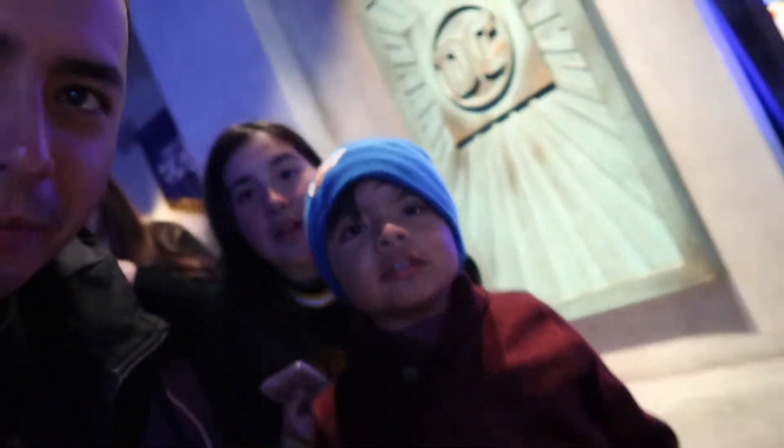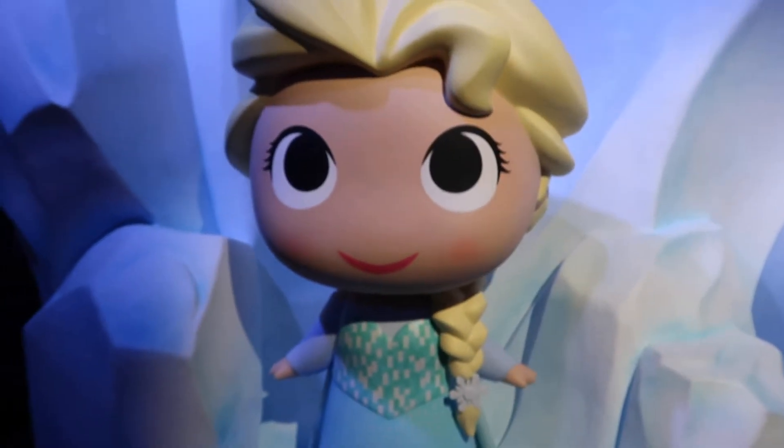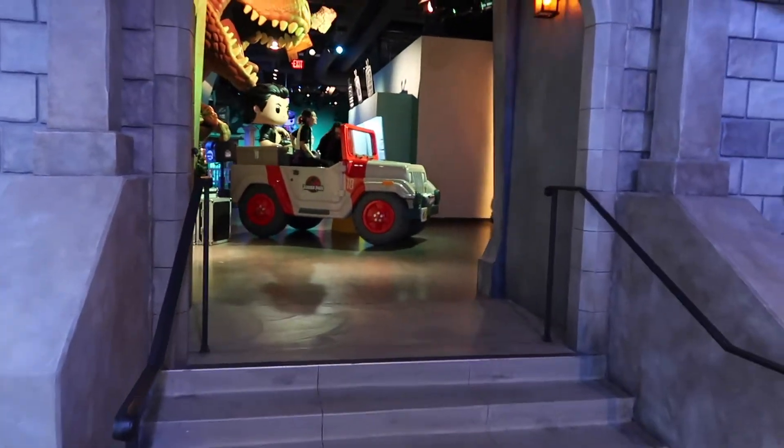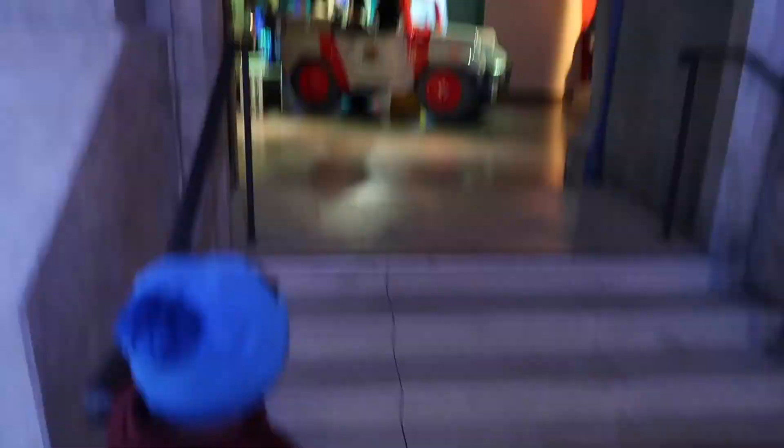We're at the mall walk. Say hi to my little brother. Look at Elsa! Let's go look at Elsa. My daughter — let's go see Elsa. I think he's seen the dinosaur. So if you guys haven't been to the Funko shop, check that out.